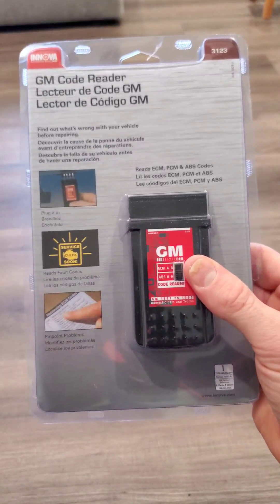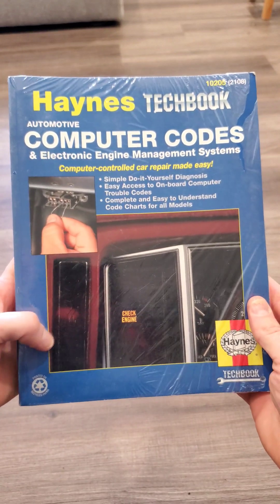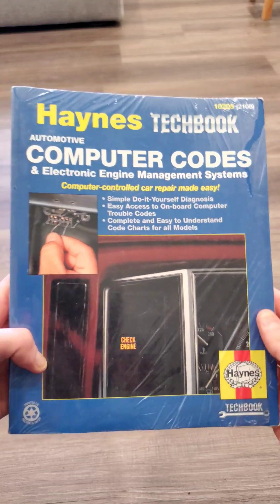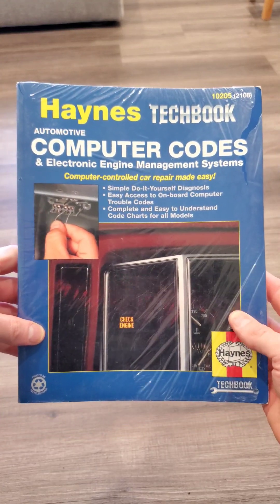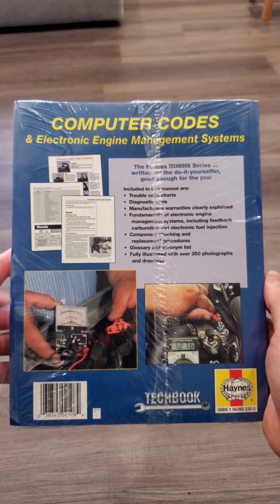I suggest pairing this with this book. This Haynes Tech book is super helpful — it's the 10205. I bought this on eBay for $14.99 with free shipping plus tax.